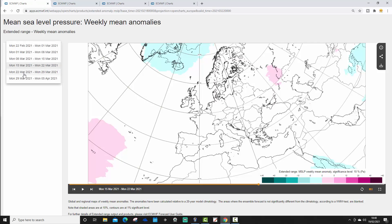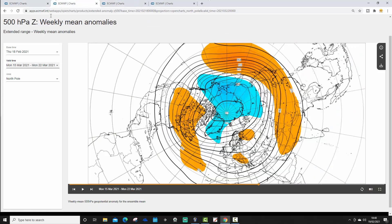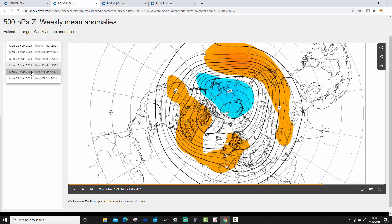Moving through to week five, from the 22nd to the 29th of March, high pressure begins to build across the west of Europe, pushing up from the south and sending the jet stream northwards. That could be very spring-like — quite warm and spring-like, I think. From the 22nd to the 29th of March that could be proper spring weather, a very nice week of weather.